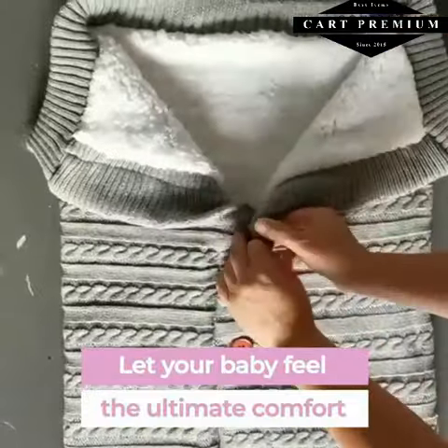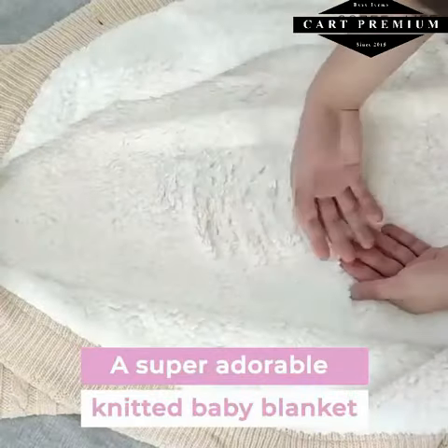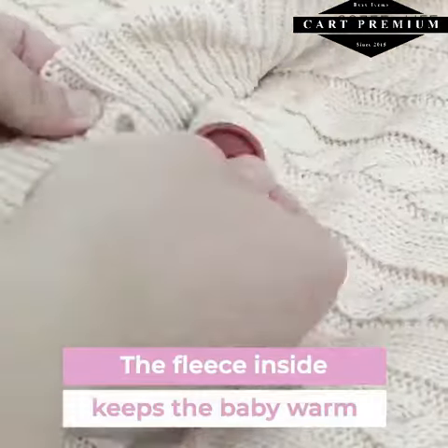Let your baby feel the ultimate comfort. Wrap them in the CozyPod, which is a super adorable knitted baby blanket. The fleece inside keeps the baby warm, while the knitted fabric gives extra protection.